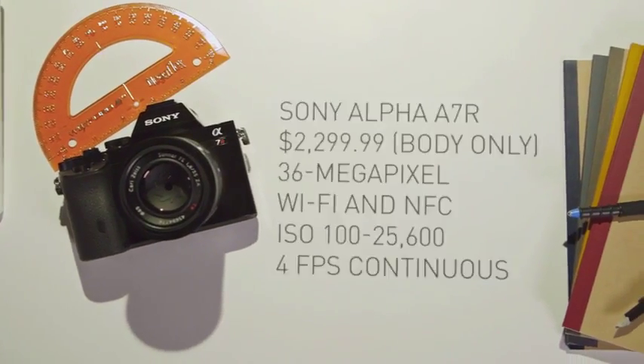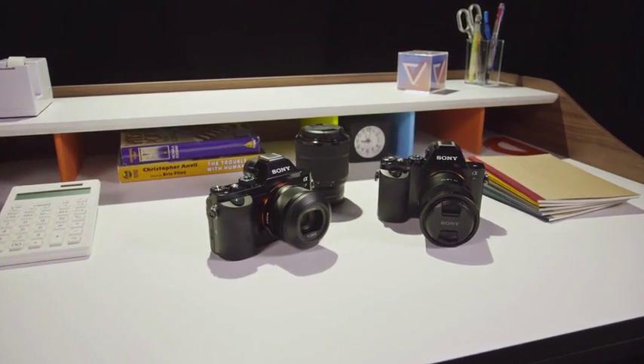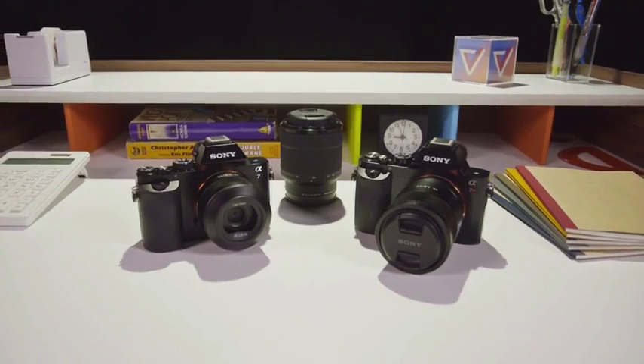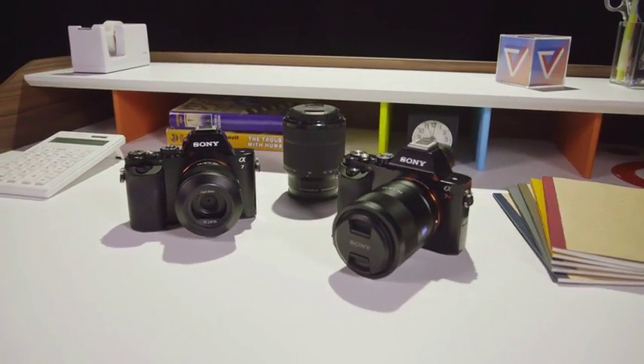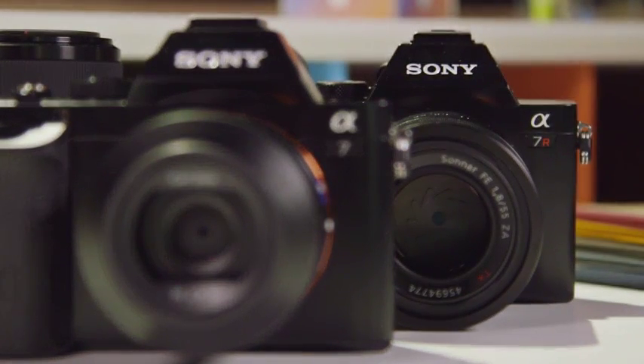Both cameras clearly come from Sony's NEX line of mirrorless cameras, only they are slightly bigger and have a few more dials and switches on them. They are also similar in appearance to the RX1 fixed lens camera. Physically, there aren't really any noticeable differences between the A7 and the A7R, save for the tiny badge on the upper right of the camera.